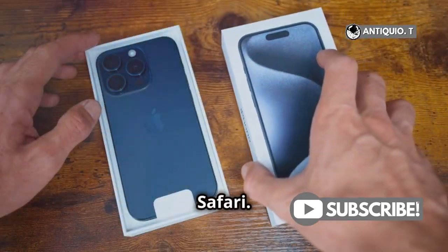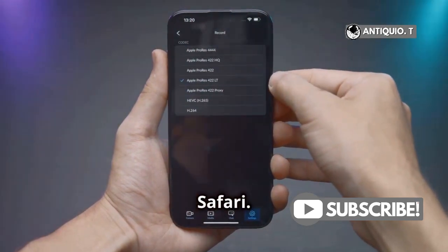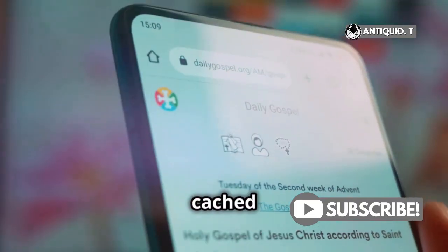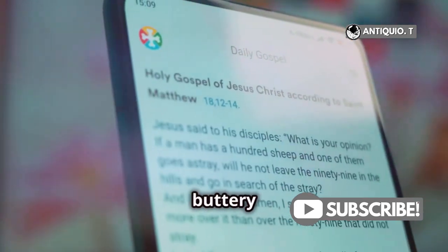First up, Safari. Head to your Settings app, scroll down, and tap on Safari. Hit Clear History and Website Data. This wipes out cached files, cookies, and browser history, making your Safari experience buttery smooth.